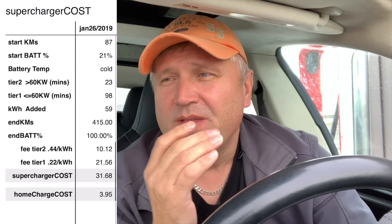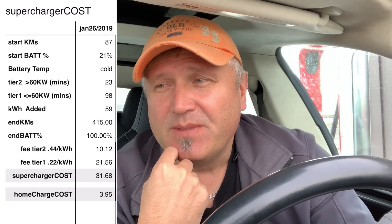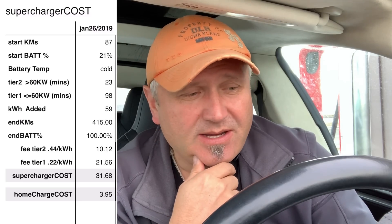Taking it to 100%, I spent 98 minutes in Tier 1, which cost $21.56 Canadian. The total supercharger cost for today's charge was $31.68 Canadian. The rated range I got out of that is 415 kilometers — not bad. That's still roughly half the cost of gas, or even less depending on where you're buying it.